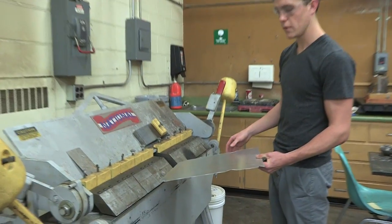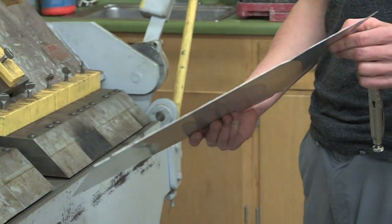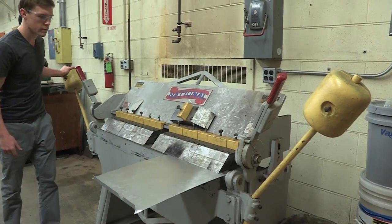We analyzed it through FEA, realizing where it was over-engineered, then cut away those parts and lightened it up overall.